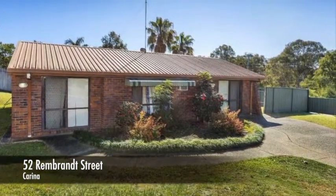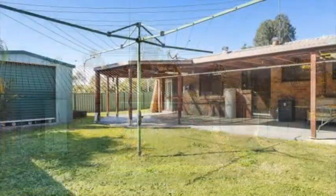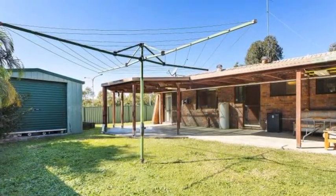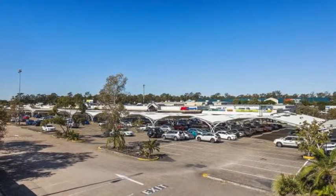Room to grow, renovate and reap the rewards. This is an ideal entry into this sought after suburb as it offers huge potential to further renovate and capitalise. Bordering Cannon Hill and Carina and set on a lovely block of 667m2, this solid 3 bedroom brick home is ideally positioned in a very handy location.